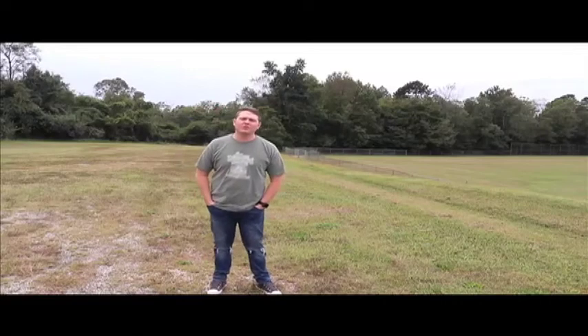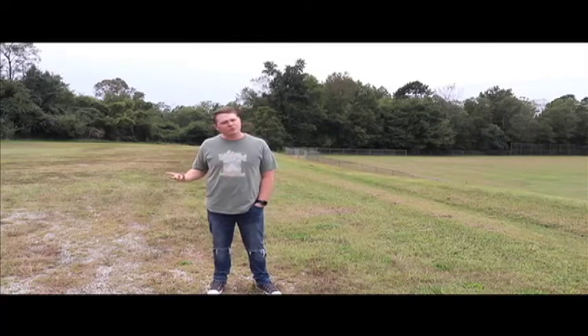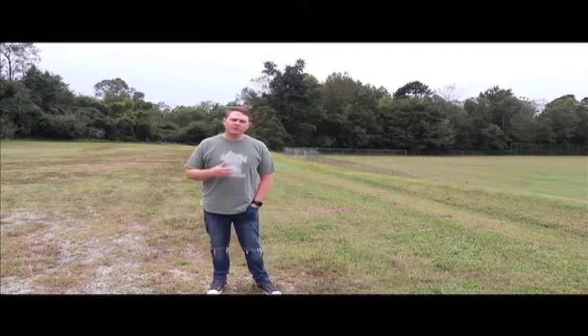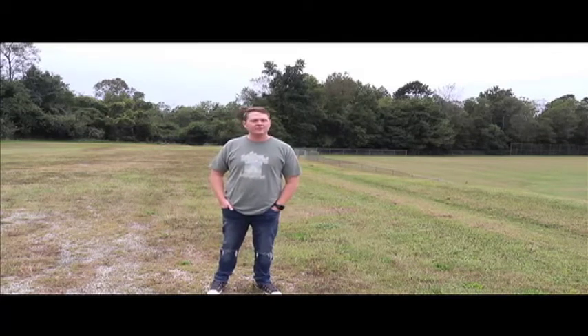Hey guys, welcome to another episode of Scientific Minds Unite. I'm Mr. Myers — you don't normally see me, but I am a seventh grade science teacher here, and we're going to be showing you another example of science live today.